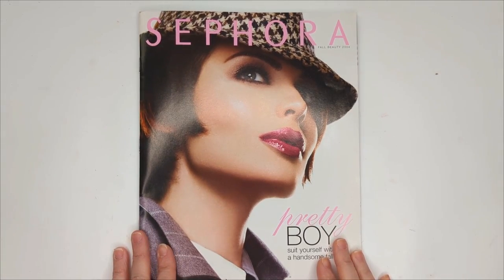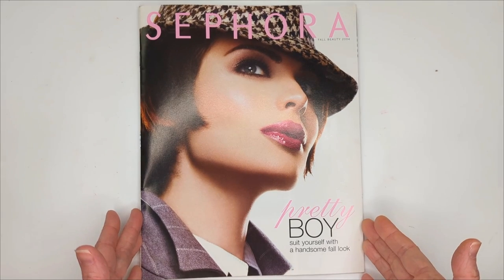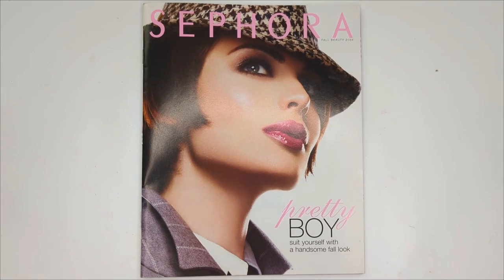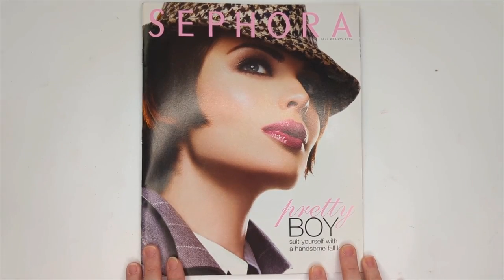If you've ever wondered what makeup was like 18 years ago, we're going to find out today. I just found this Sephora catalog from 2004 in my closet and I wanted to flip through it with you guys and check out all of the makeup that existed 18 years ago. So let's go ahead and jump in and get started.